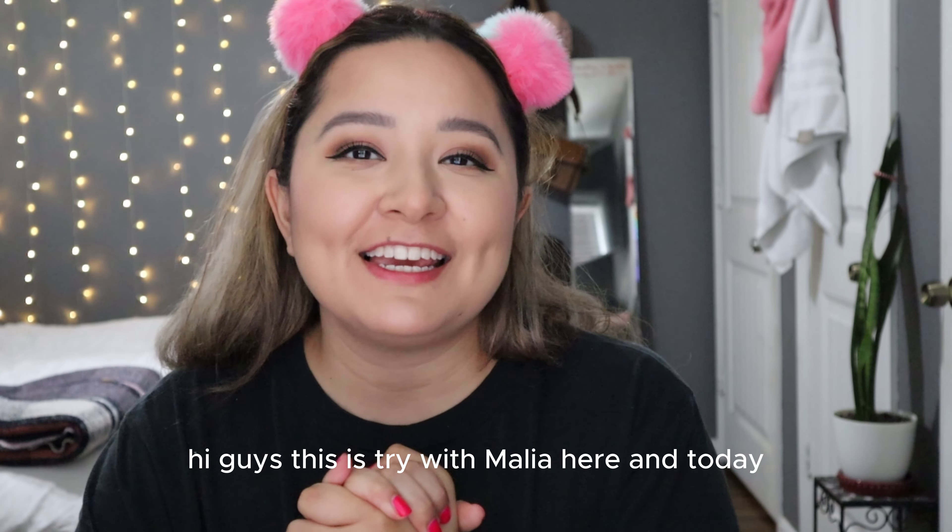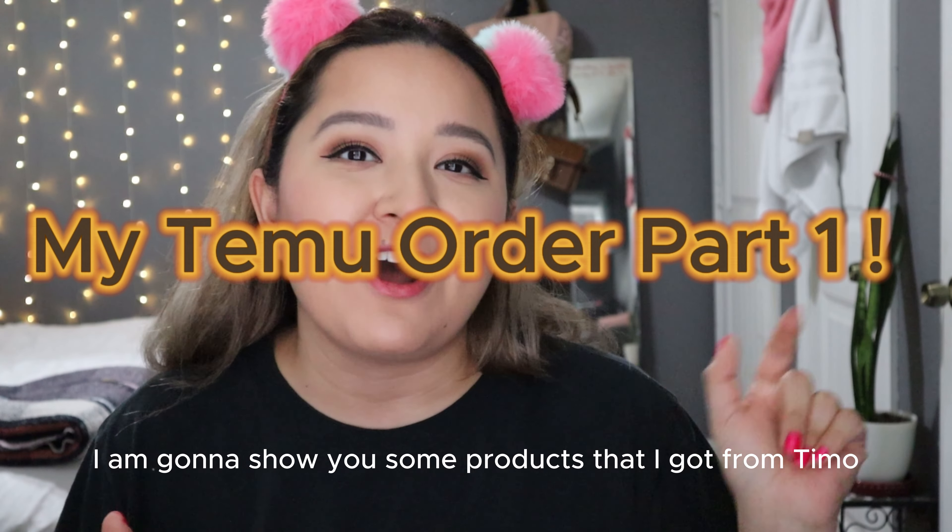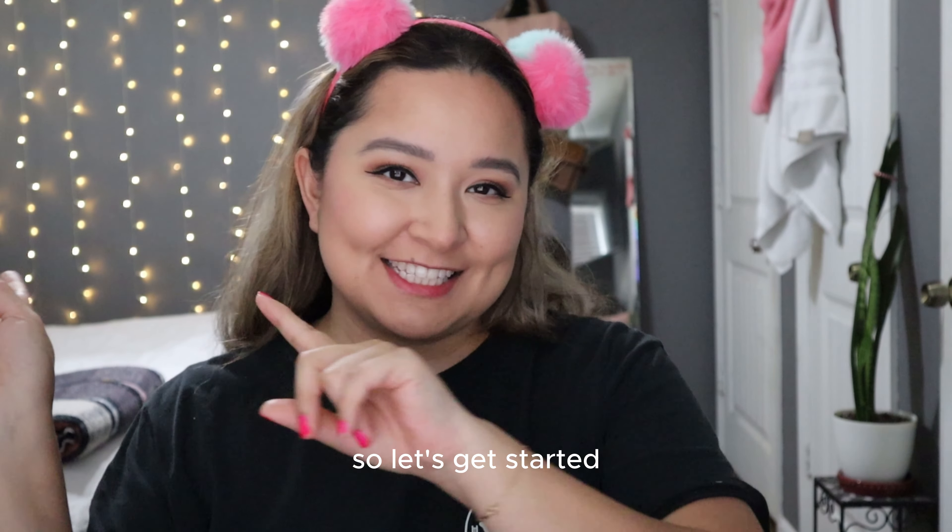Hi guys, this is Try With Malia here and today I am going to show you some products that I got from Temu, so let's get started.